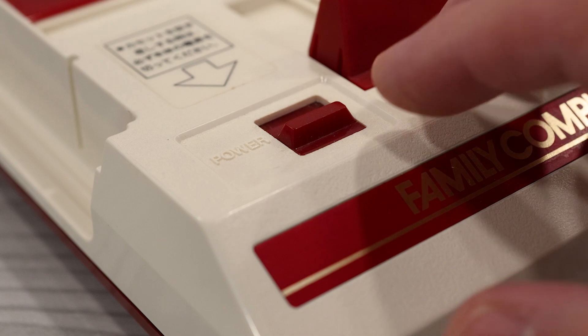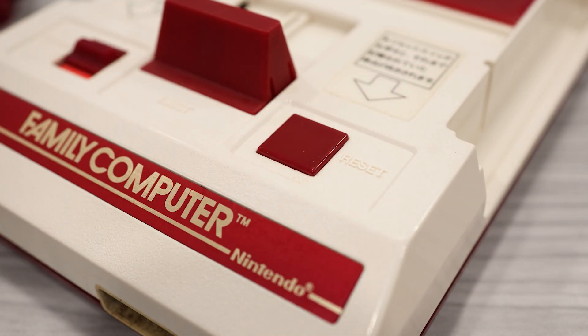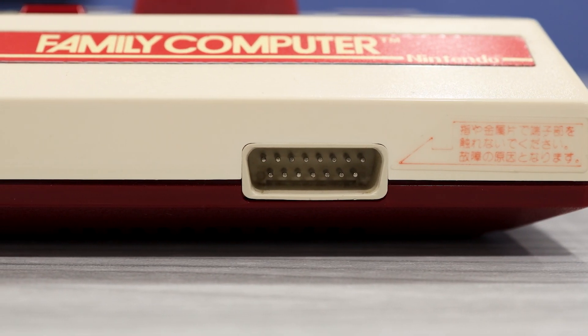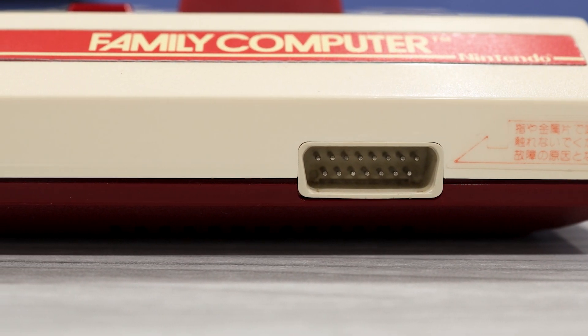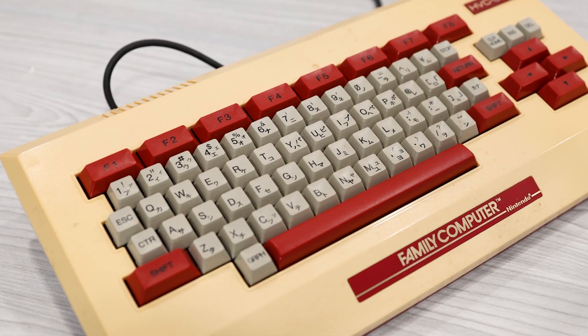Sitting on each side of the eject button is the power switch and a reset button. In the front of the console, you'll find a 15-pin expansion port. This is used for additional accessories, such as a third-party controller or even a keyboard.